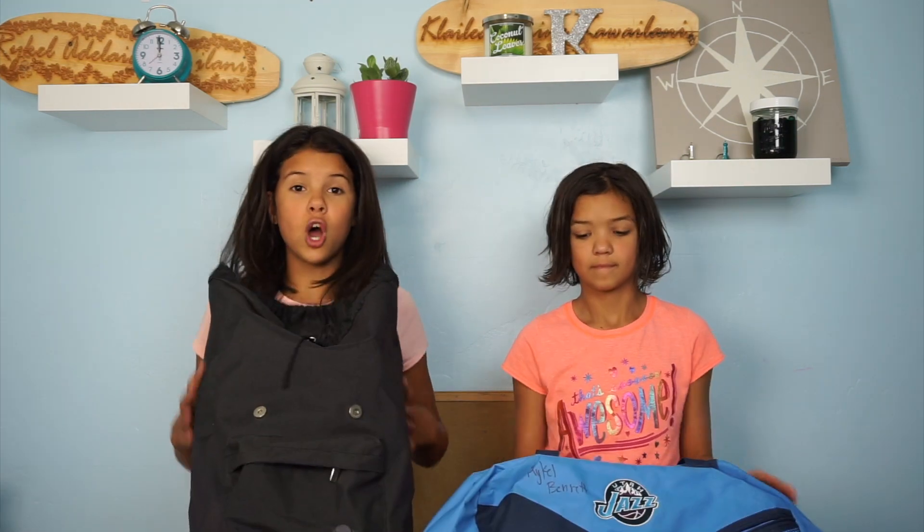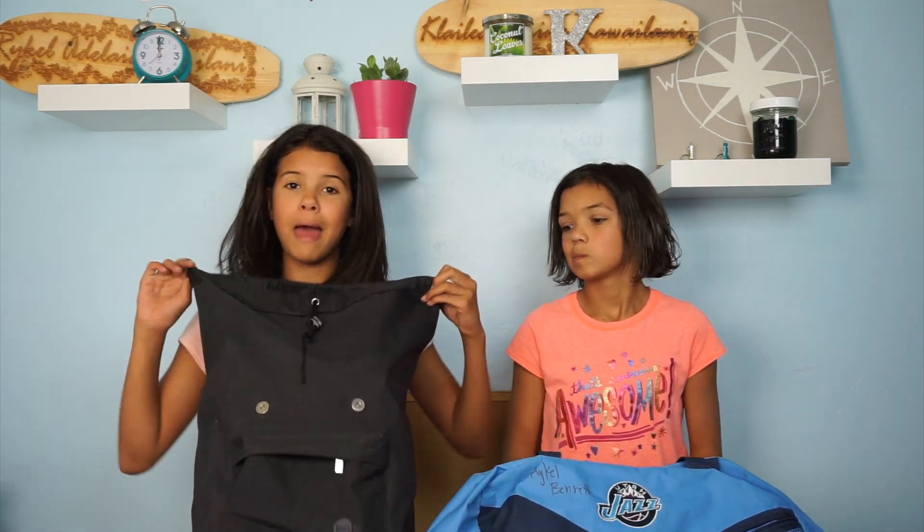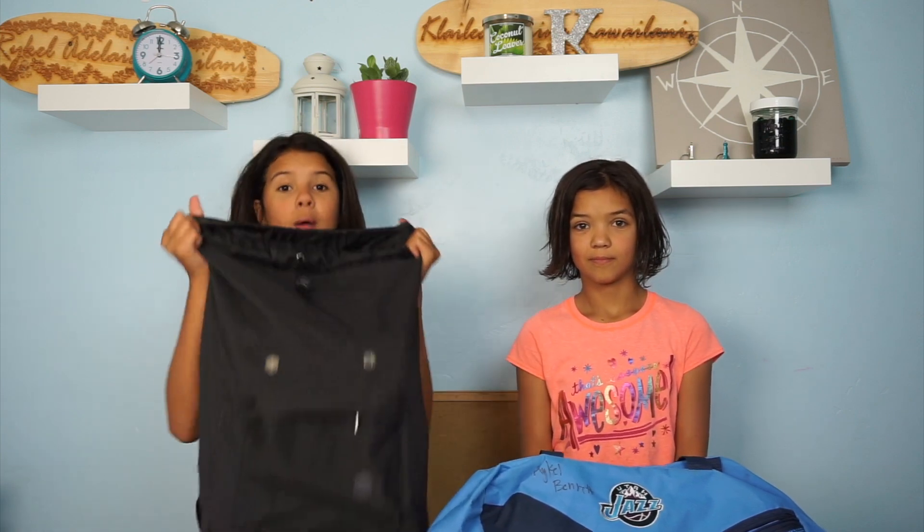Alright, so we're going to first show you our bags. We are supposed to bring one bag filled with our clothes, our necessities, everything we need, and then we're bringing a trash bag which is full of a sleeping bag, pillow, towel, and life jacket. So we're going to start off with our backpack.